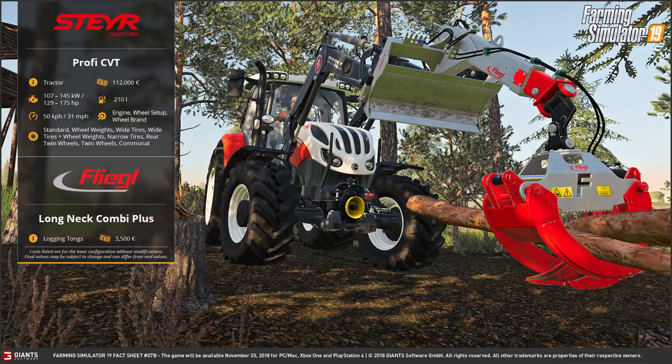You can choose between standard, wheel weights, wide tyres, wide tyres with wheel weights - which I'm sure will be quite a popular one - narrow tyres, rear twin wheels, twin wheels, and communal. So obviously a huge range of different ones you can choose from depending on what you're going to be doing.